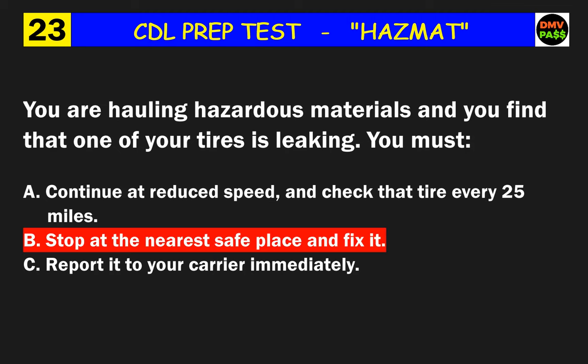Question 35: When handling packages of explosives, you must do what? The correct answer is C: never use hooks or other metal tools.